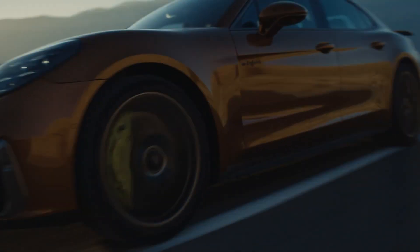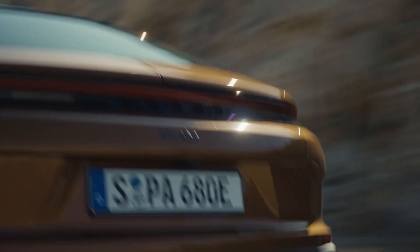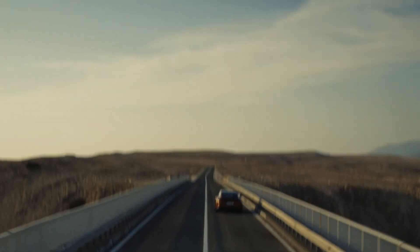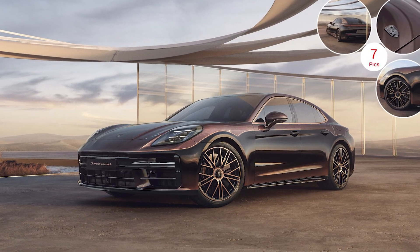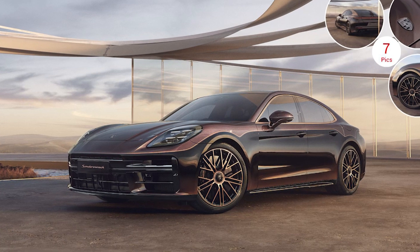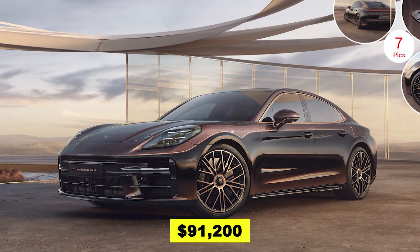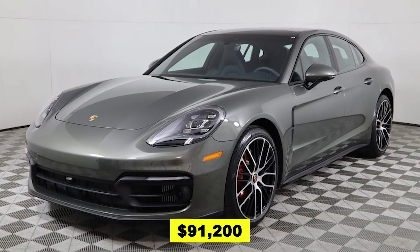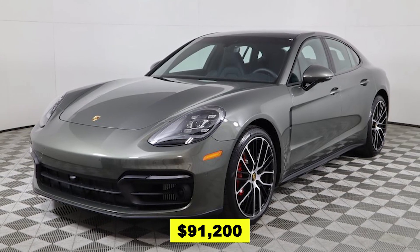It's your sanctuary on wheels, where luxury and practicality converge into an experience that's as refined as it is exhilarating. If we take a cue from the starting price of the 2023 Panamera, which kicks off at $91,200, it's reasonable to anticipate the 2024 model starting at approximately $95,000.